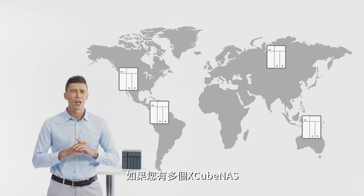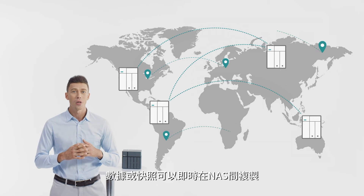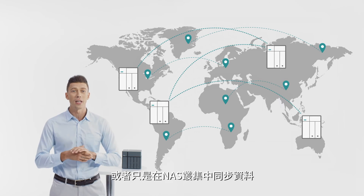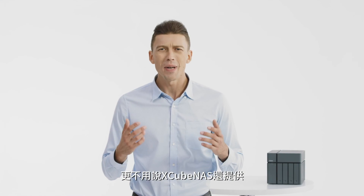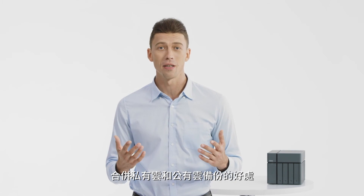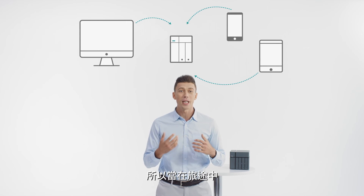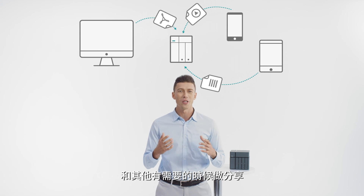If you have more than one Xcubenas, the data or snapshot files could be replicated in real-time — from NAS A to NAS B, or just synchronized data within a NAS group cluster. Not to mention the benefits of combining a backup with your private and public cloud space. The Xcubenas integrates with your cloud drive, so you can bring your data with you when you are on the go and access or share it when you need to.